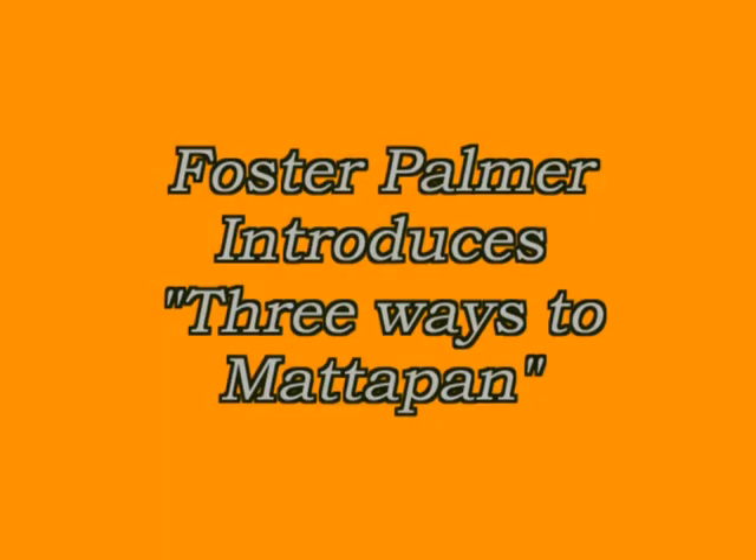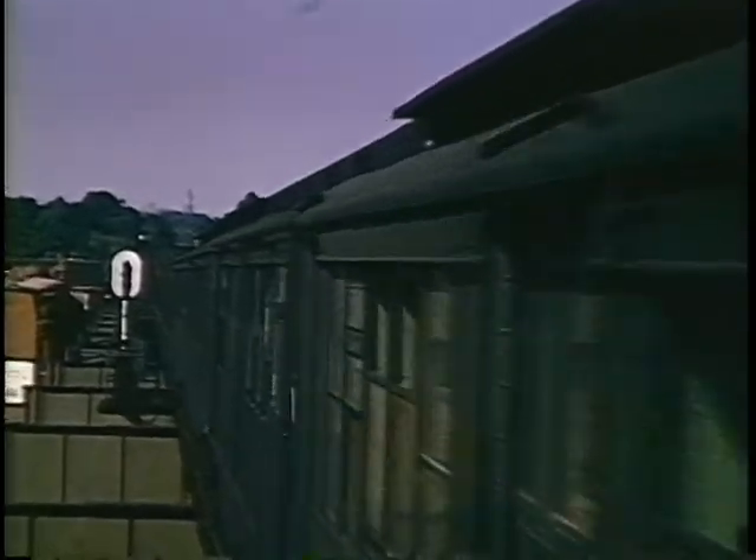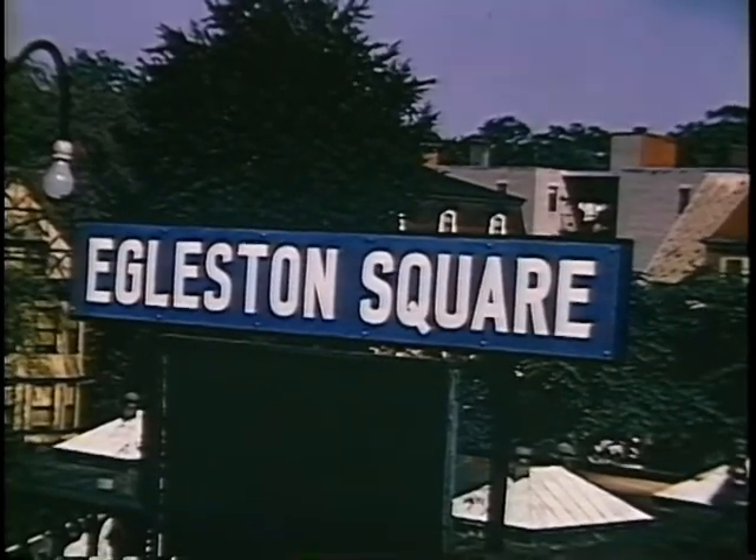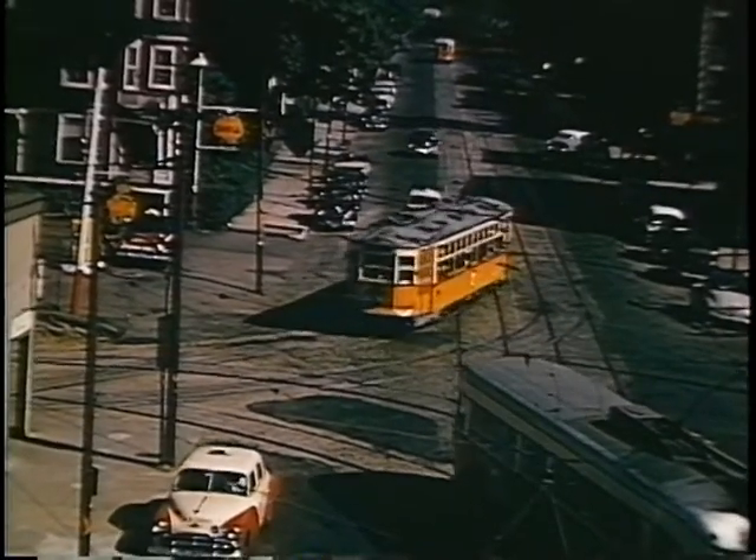From 1948 into the 1950s, I took rather miscellaneous movie scenes in Boston — things of special interest to me, places where something special was going on. In that way, I amassed quite a lot of miscellaneous material.